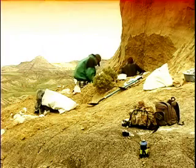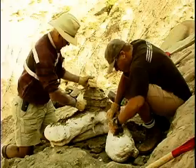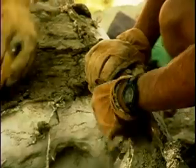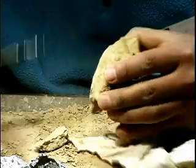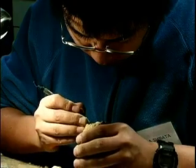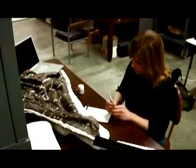My name is Susan Winking and I'm collections manager for paleontology. My job as collections manager is to curate collections. When we find a specimen in the field, the specimen is brought back to the lab where we give it an accession number and then the bone is identified, prepared, and then we give each specimen a museum number and we keep it in our collections. We also record all the data associated with that bone.